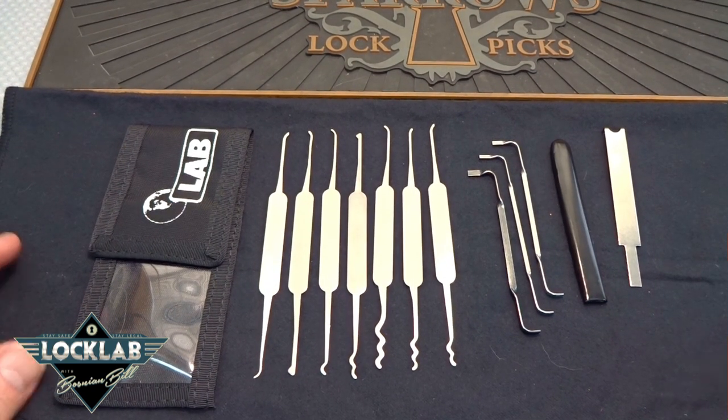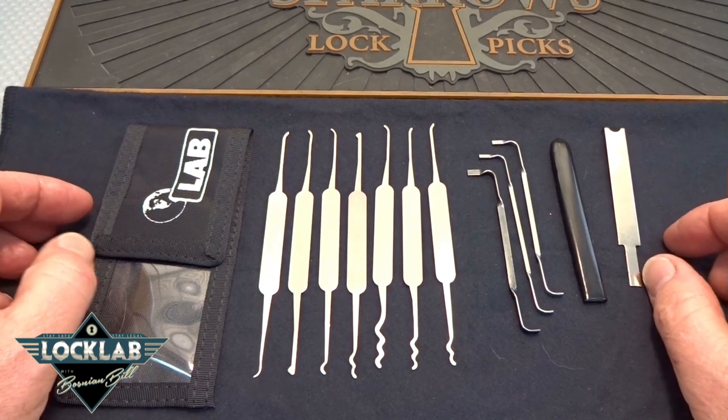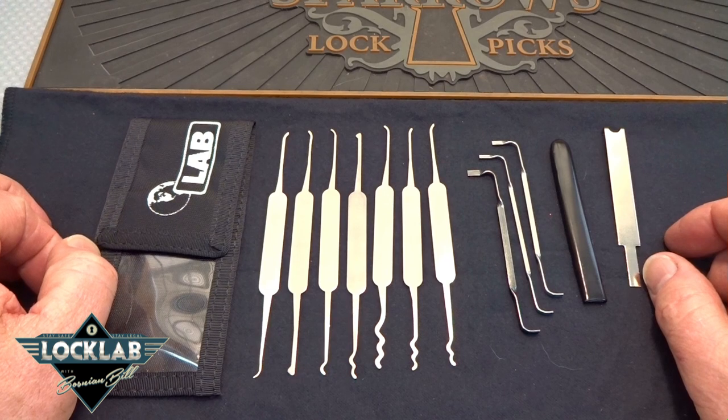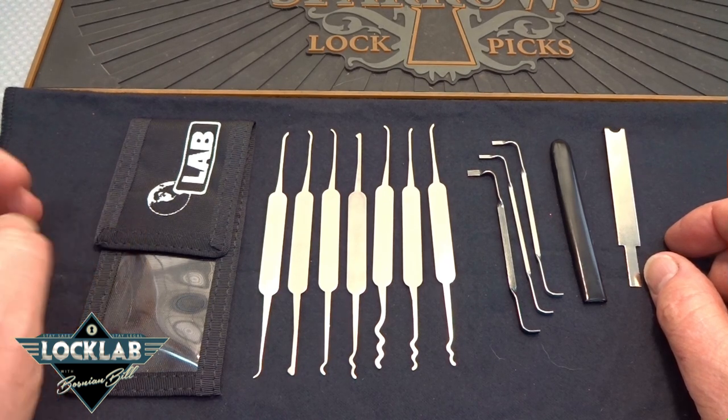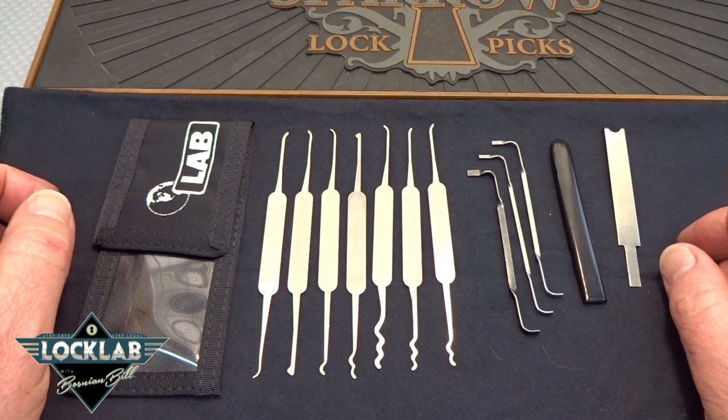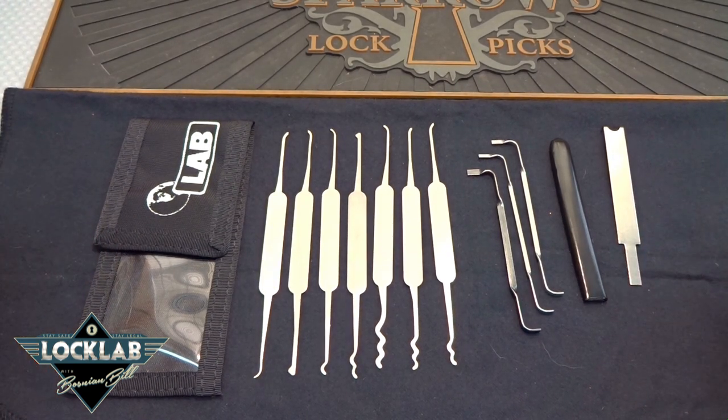Hey guys, today we're going to talk about this neat little lab kit. It's from Brokage — some of you guys saw this on sale for $31.95. Brokage, I think it's lockpicks.com — they sent in an email asking whether this would make a good beginner's kit. We're going to take a look at that in just a minute.